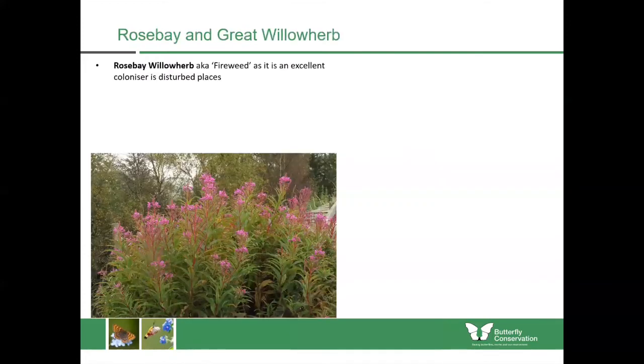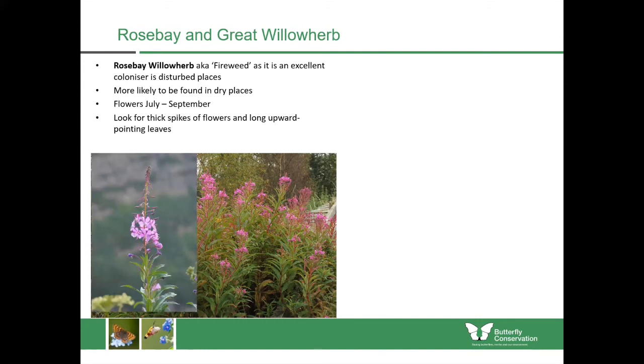Rose bay willow herb, sometimes also known as fireweed, is probably more common and more familiar to people. It's an excellent coloniser of disturbed places where there might have been a fire or other disturbance. It's quite a vigorous plant and you'll see it flowering from July until September. The flowers look quite broad in masses at the end of a stem, and the stems themselves are quite vigorous and dark red in appearance with hairless leaves which all point upwards and spray back from the stems.